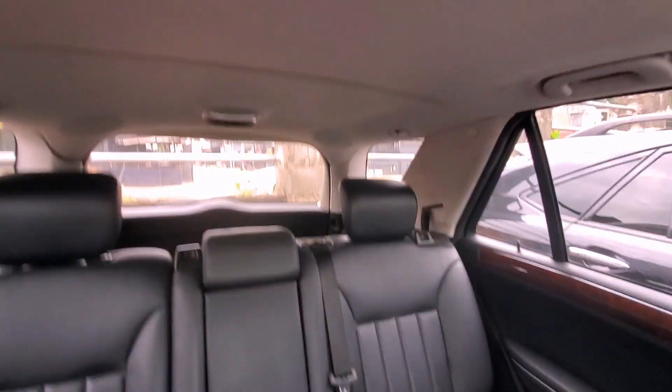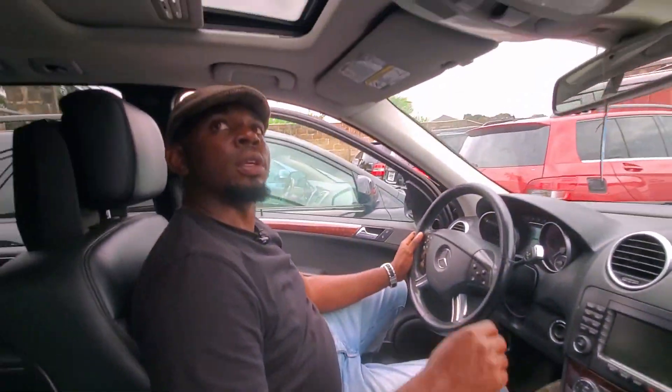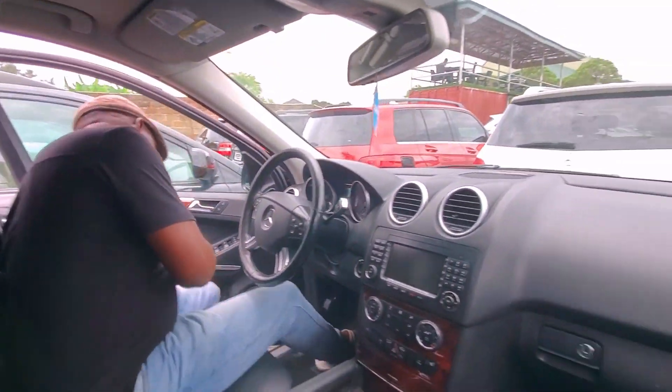This is a 2008 ML350 Automatic. It comes with a V6 engine, a navigation screen — fully functional. Your hand rest comes with a cup holder, door cup holder — you can actually put your drink while driving. It also has a sunroof.